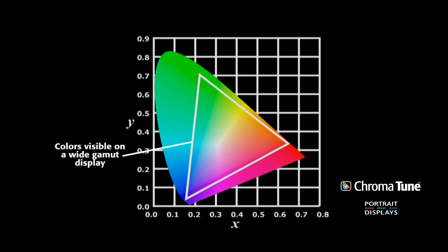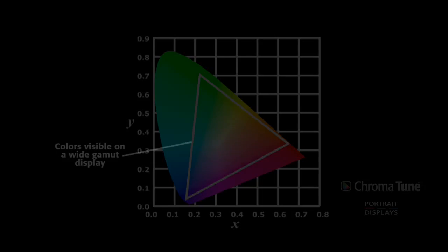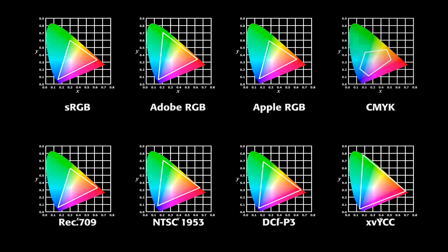This subset is called a color space. Many scientifically defined color spaces exist to provide reference for technology used in specific applications.